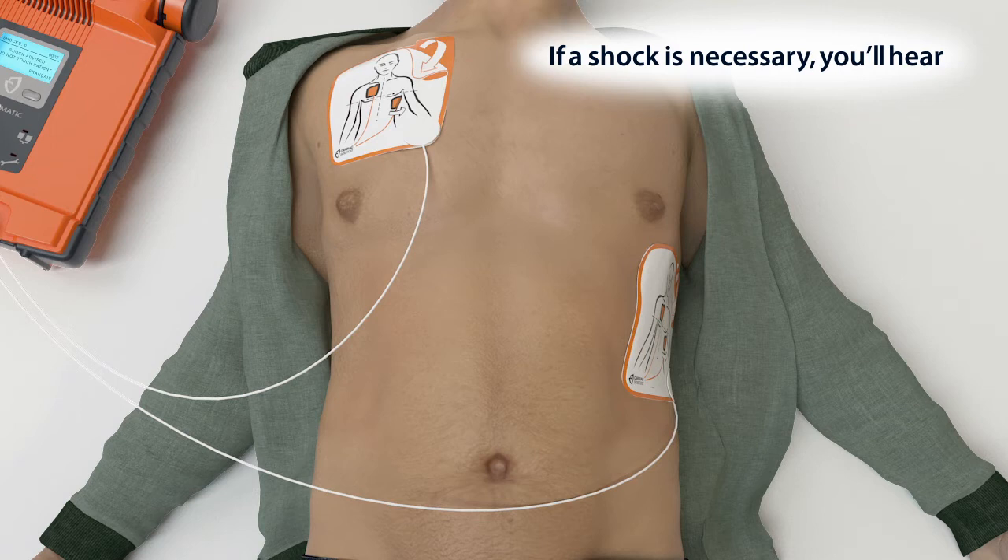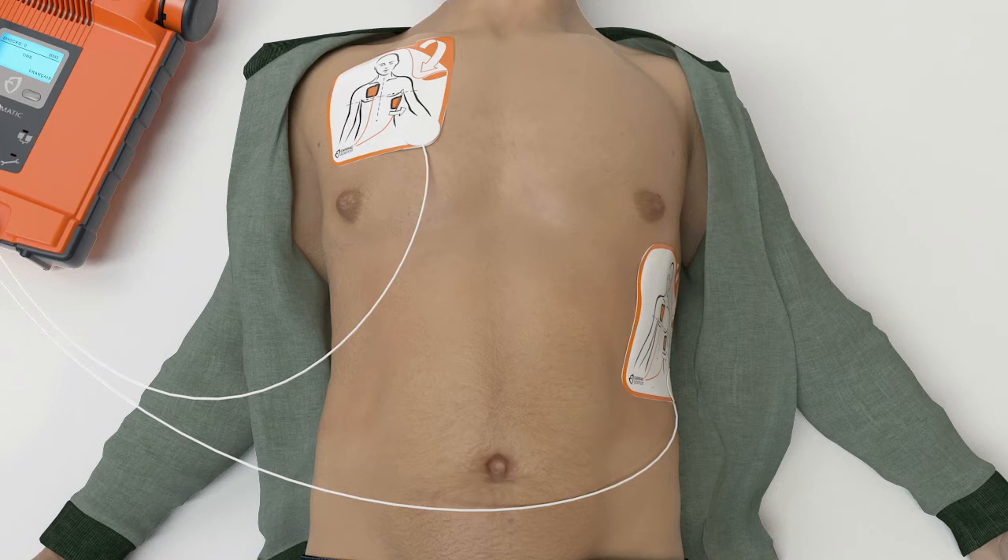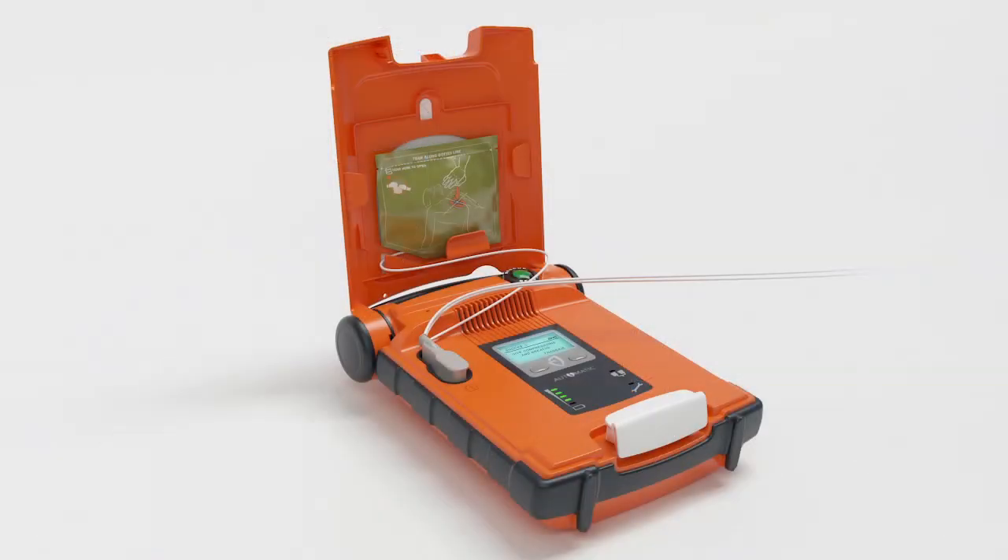Shock advised. Do not touch the patient. Shock will be delivered in three, two, one. Shock delivered. It is now safe to touch the patient. Give CPR as instructed.